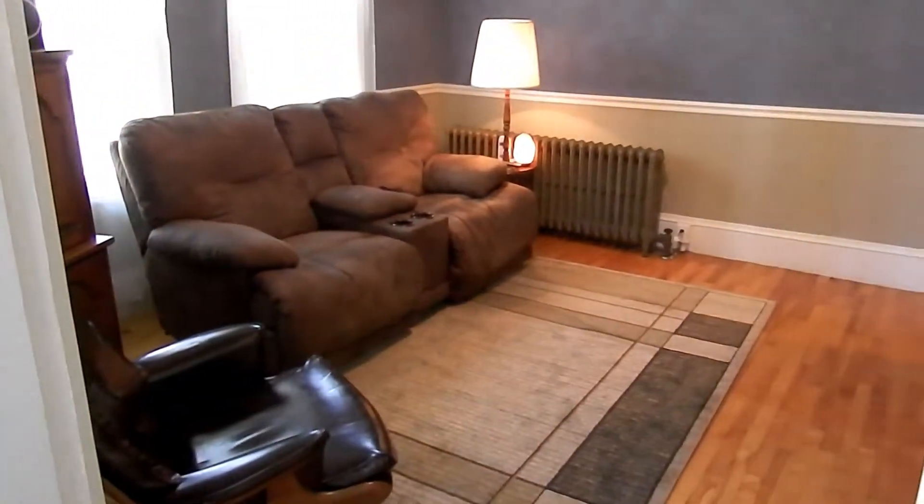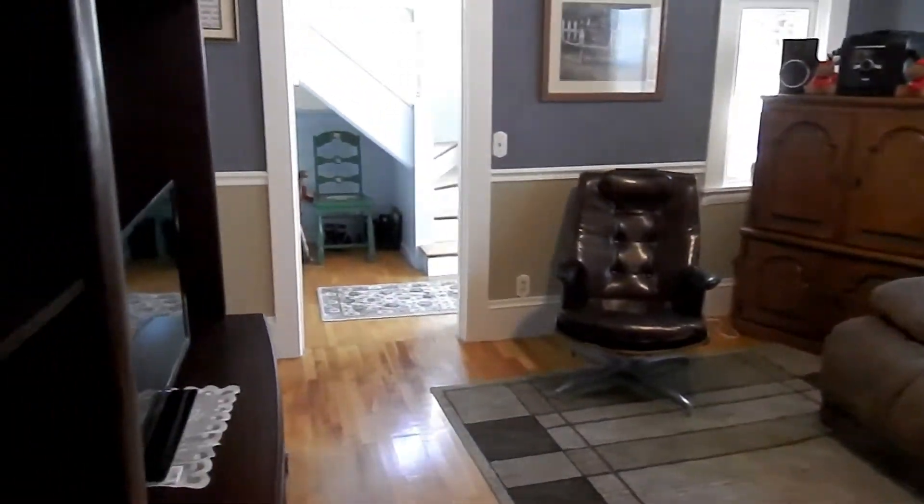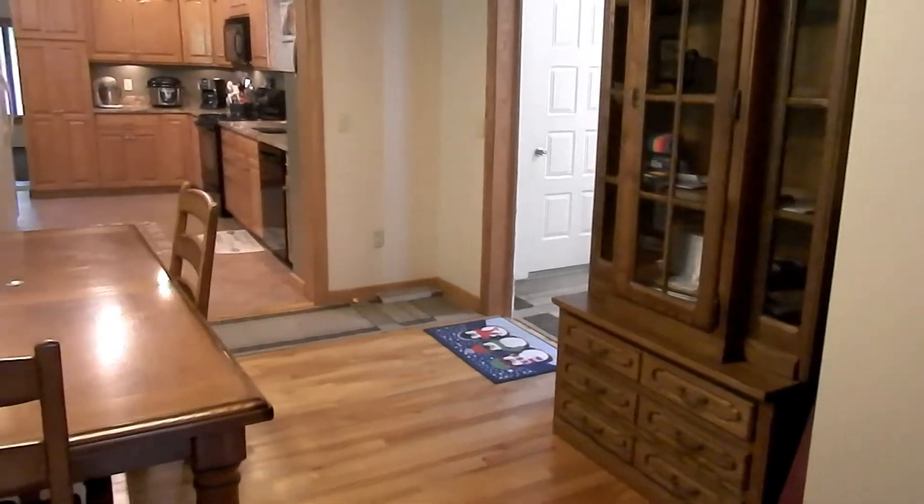Let's take the inside tour of this three-plus bedroom home. The home has two stairways. This is the front open porch entry. Your front living room — hardwood floors, beautifully decorated. There's not a lot of work to do to this home. It's already been done.